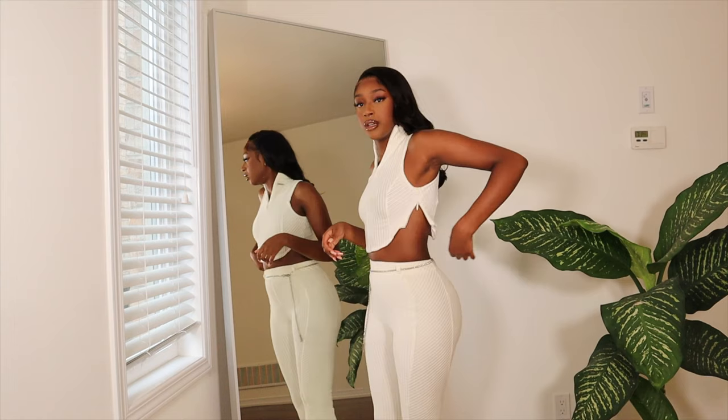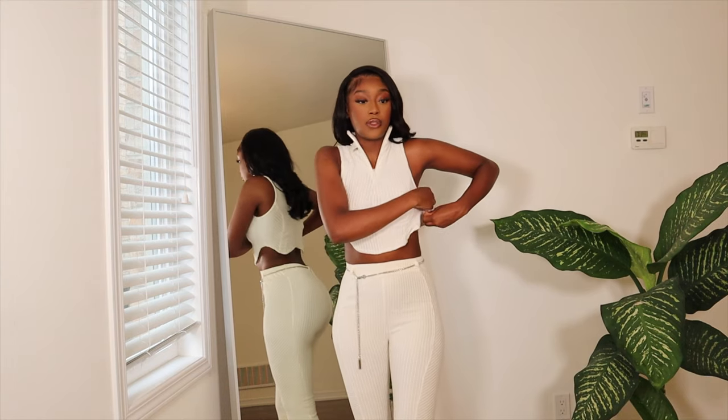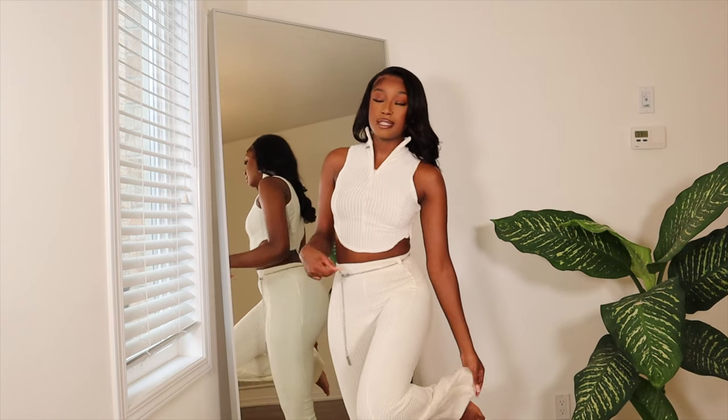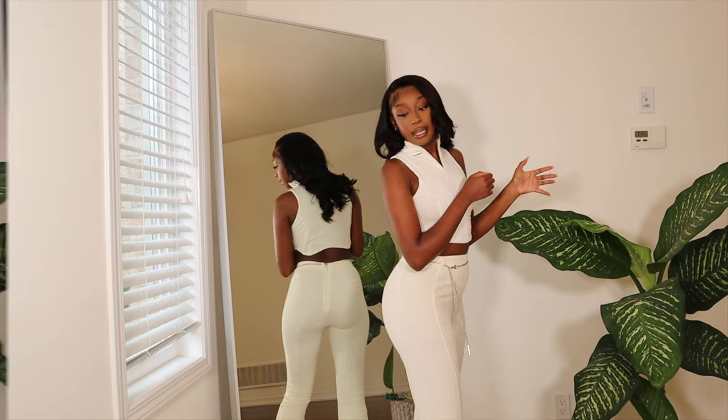There are a couple of zips on this set. Obviously there's this zipper, and there's also a zipper right here, which you can wear like that if you'd like. And then there are some zips at the bottom of the pants to make it more bootlegged, so you can unzip and zip that if you would like.